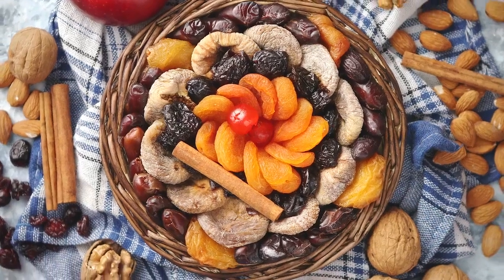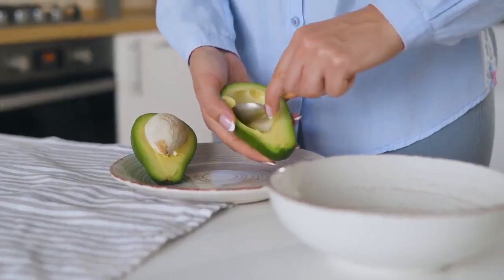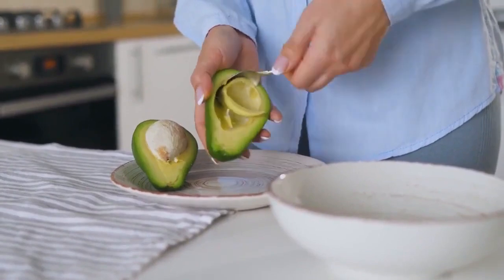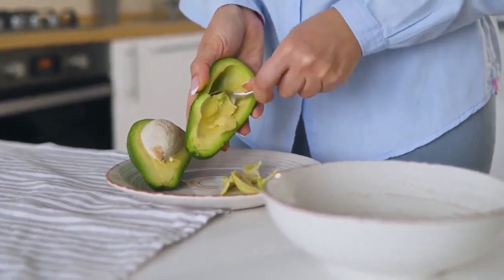The macronutrient breakdown of a standard ketogenic diet is roughly as follows. High fat: about 70–80% of daily calories come from healthy fats, such as avocados, nuts, seeds, olive oil, and fatty fish.